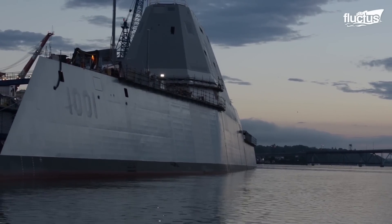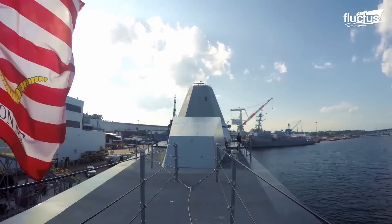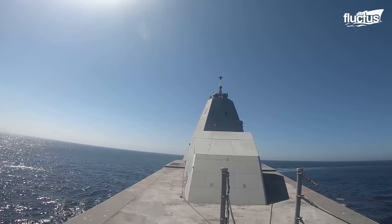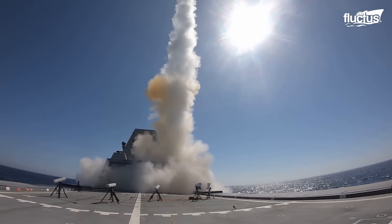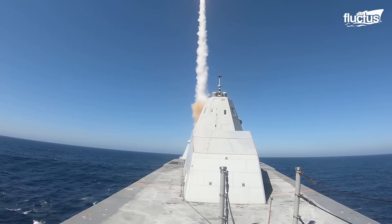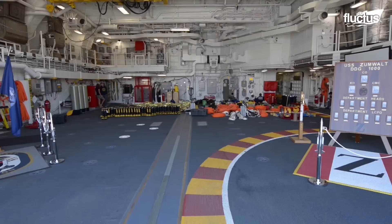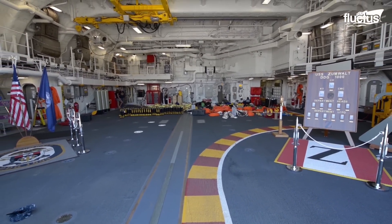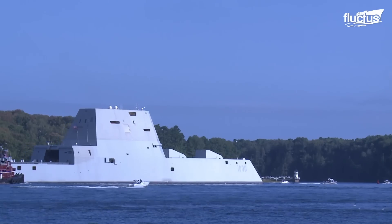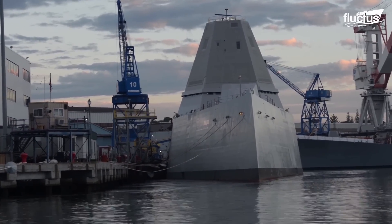The Zumwalt program originally intended to build 32 destroyers. However, only three vessels have been commissioned. This was due to the high cost of developing and implementing experimental technologies, like the vertical launching system or the previously mentioned long-range projectiles. Development for all three ships ballooned to $22.5 billion, which, alongside budget constraints, led to cutting the program short. Yet the three vessels are still valuable warships that are being used as bases for implementing new technologies and creative solutions.